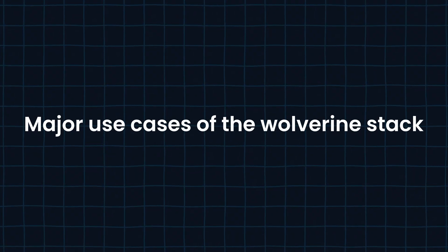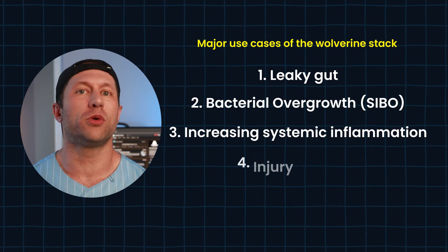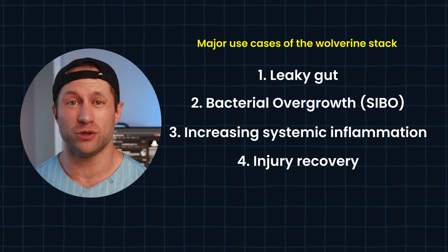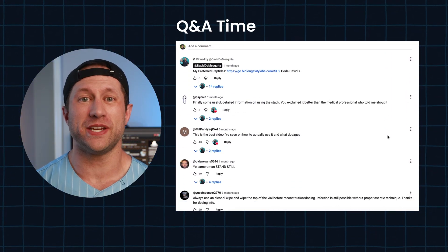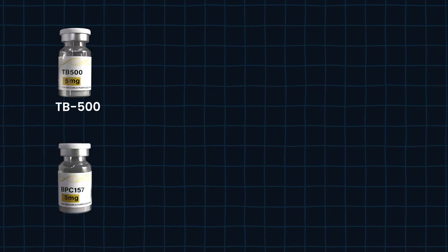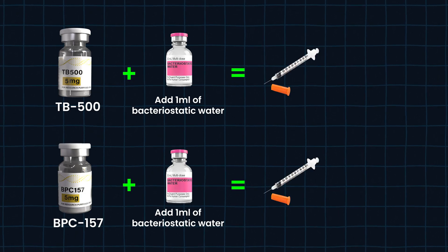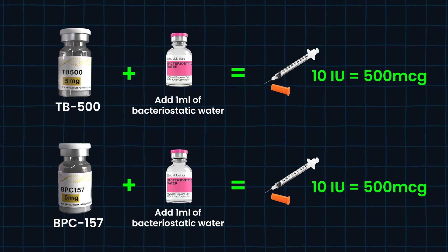Feel free to drop questions in the comments — I try to respond to each one, and let me know what peptides you'd like to see covered next. The major use cases for the Wolverine stack are people dealing with leaky gut or bacterial overgrowth causing systemic inflammation, and the more obvious use case of injury recovery to get back on the field as fast as possible. These peptides are remarkable for that. From FAQ on the last video: if your bottle is a combined five milligrams of TB-500 and five milligrams of BPC-157, add one ml of water, and every 10-mark on the insulin syringe equals 500 micrograms of each — which is the standard protocol.